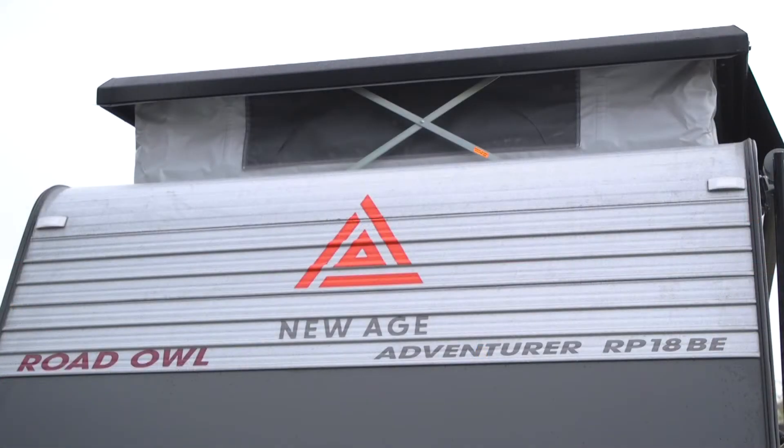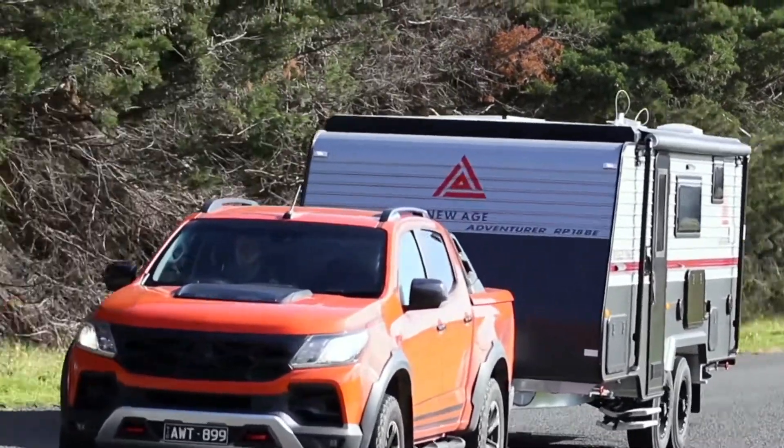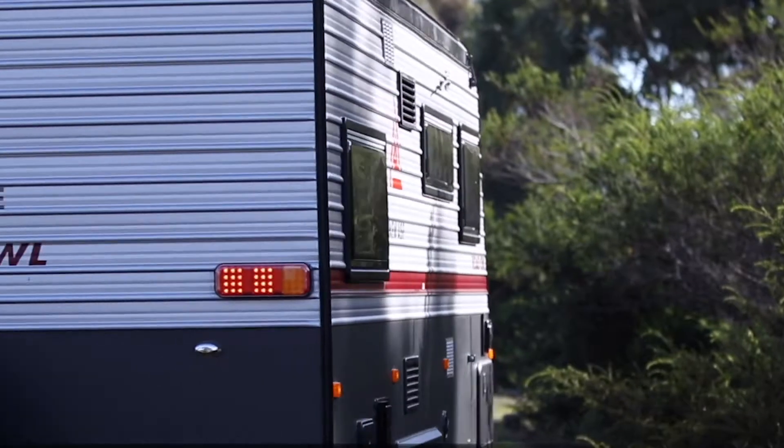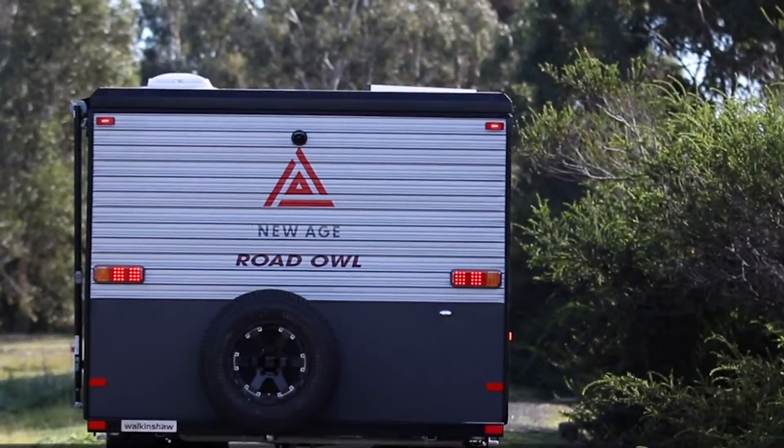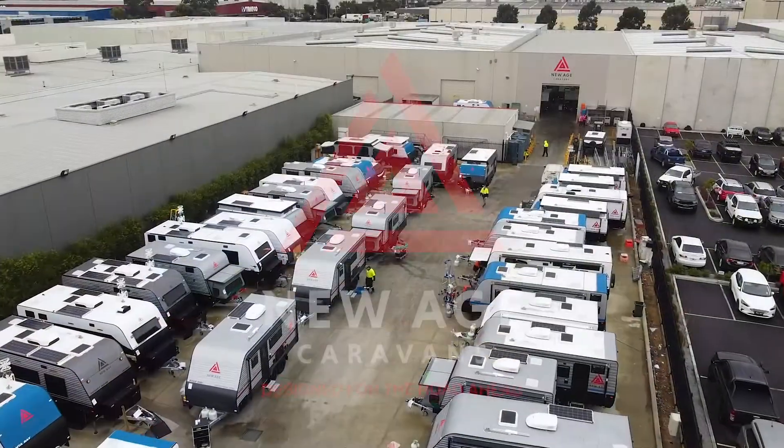The Road Owl Pop Top is available in 16-foot and 18-foot. Take the first step on your next adventure. For more information, visit newagecaravans.com.au